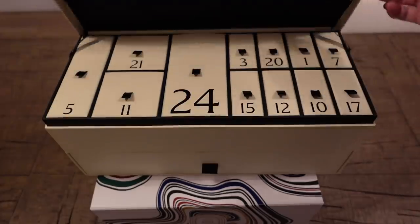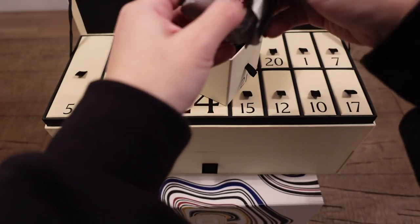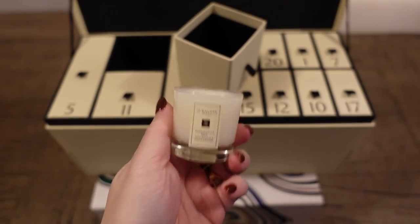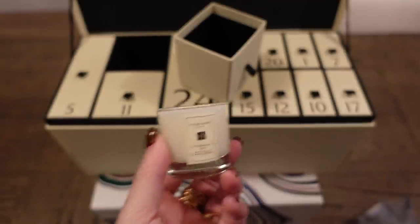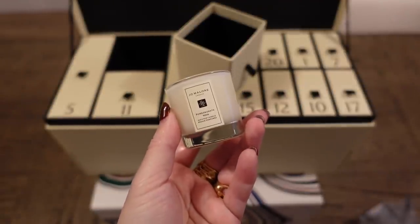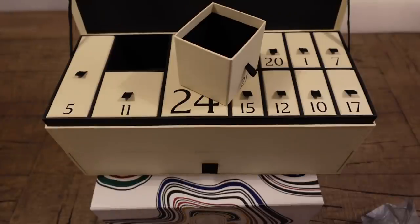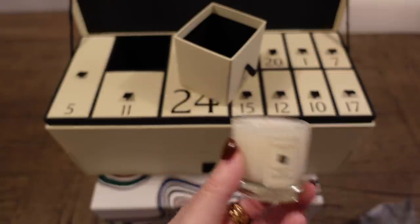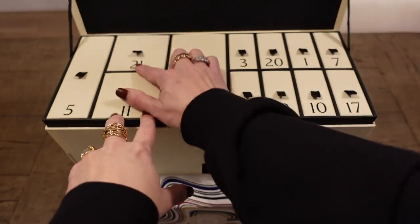Here is Jo Malone, day 21. We have a votive — it's the Pomegranate Noir. This is a really nice one. Very wintry, sweet and fruity with the pomegranate, but then there's like a little bit of smokiness. It's lovely. So that's 21 for Jo Malone.